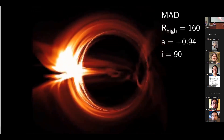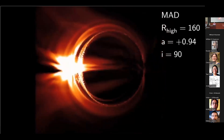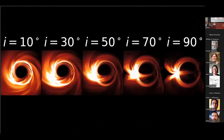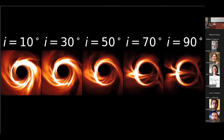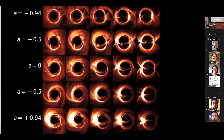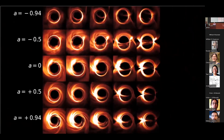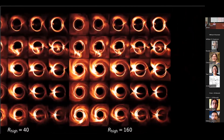The EHT is an international collaboration aimed at capturing the first horizon-scale images of black holes. It combines multiple radio telescopes around the world to create very high-resolution interferometry arrays, and by using these eight telescopes located internationally, they were able to resolve the supermassive black holes at the center of the Milky Way galaxy and then at the center of the M87 galaxy.